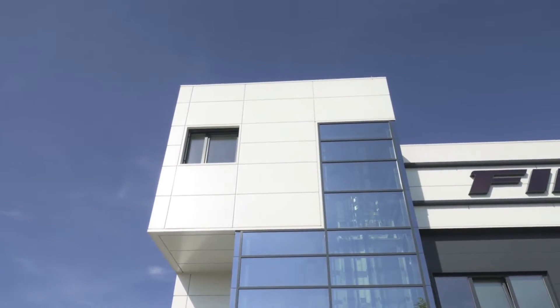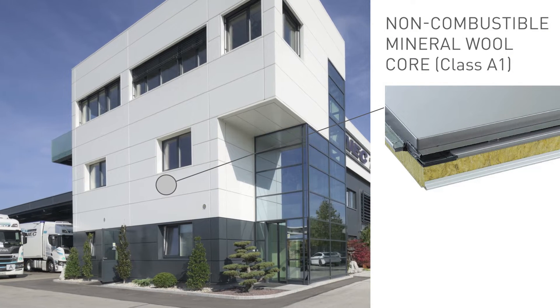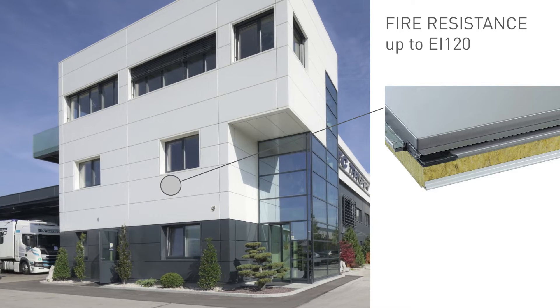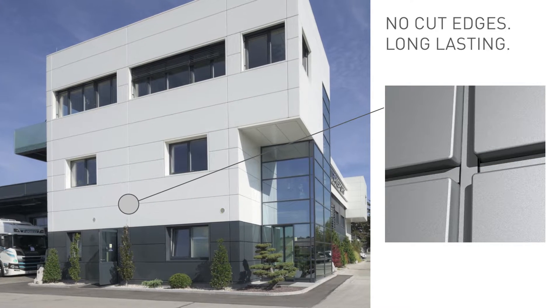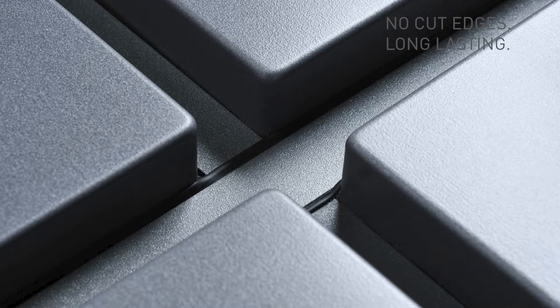Kubis One facade elements are prefabricated using advanced materials and cutting-edge fabrication processes. The composite elements consist of a non-combustible mineral wool core, Class A1, and achieve a fire resistance of up to two hours EI 120. They feature a pre-painted metal face manufactured using a special forming process with closed element corners and no cut edges.